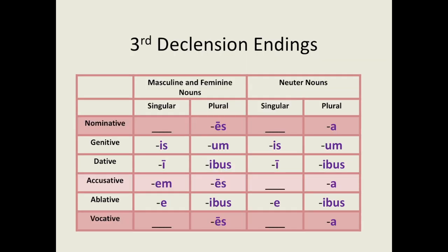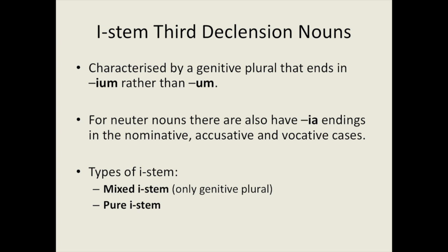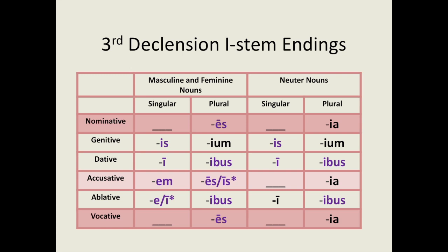Here are all the endings for third declension nouns. I have highlighted the rows for the nominative, accusative and vocative endings because these have different endings for neuter and non-neuter nouns. Next, we're going to look at an interesting subset called I-stem nouns. The genitive plural of standard third declension nouns ends in -um. For I-stem nouns it ends in -ium. For I-stem neuter nouns, we also have -ia endings in the nominative, accusative and vocative cases. There are two types: mixed I-stem, which only differs in the genitive plural, and pure I-stem, which shows the I-affix in multiple forms.